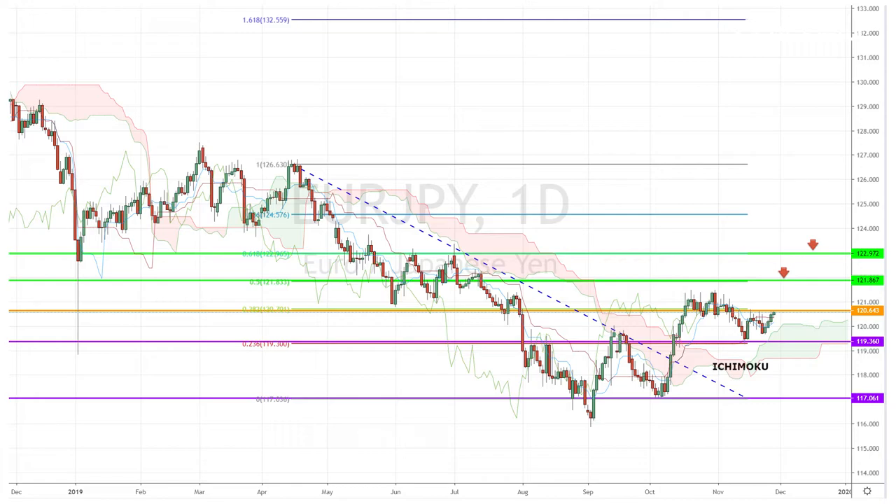Today I'm looking at the euro-yen pair, which, despite the mixed economic data from the eurozone, maintained its bullish momentum for the week. On Thursday, it hit the 38% Fibonacci retracement level of 120.64 once again, while remaining above the daily Ichimoku cloud. If this resistance is finally broken in the coming weeks, we could see a revisit of the 50% and the 61% Fibonacci retracement levels of 121.86 and 122.97, respectively.